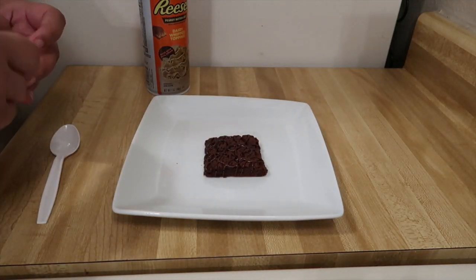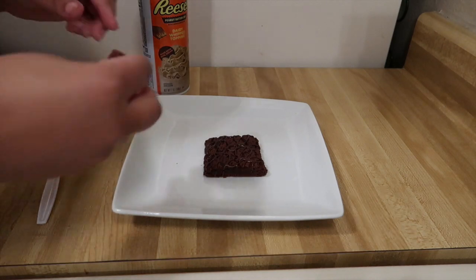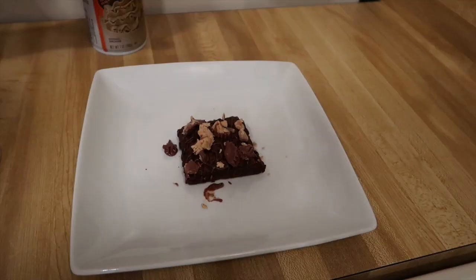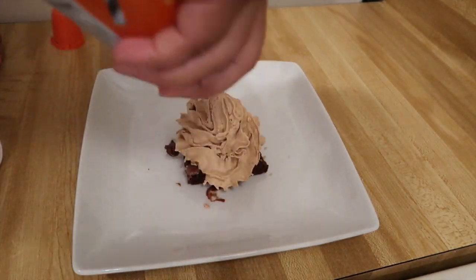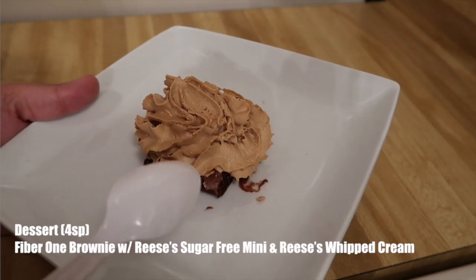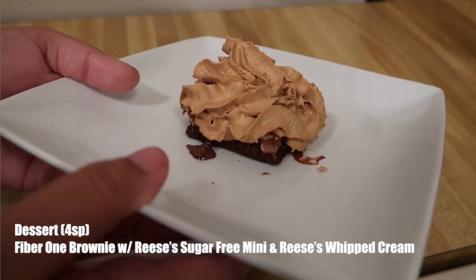So I only did that one for 15 seconds and it came out a lot better. I'm going to go ahead and unwrap the sugar-free Reese's and just crumble it on top. This is what it looks like — doesn't that look good? Then I'm just going to take my Reese's whipped cream and do a dollop. And I have a bon appétit treat. So all together, this is four smart points: the Fiber One brownie is two, that Reese's cup is one, and then the Reese's whipped cream is one. So all together, this is my four-point dessert.